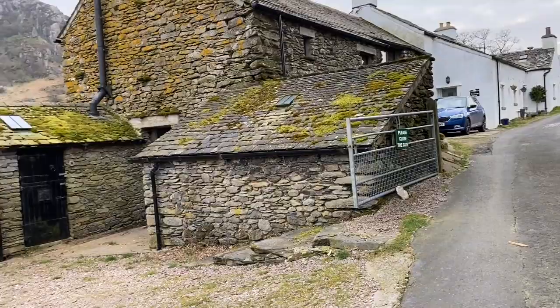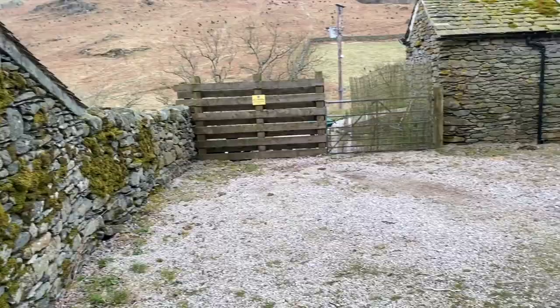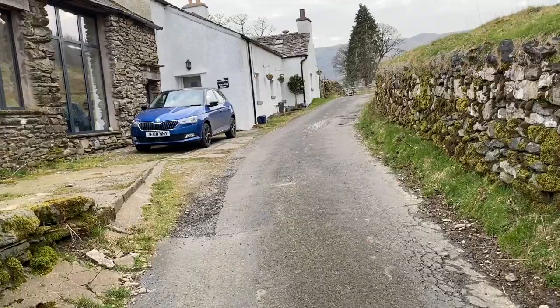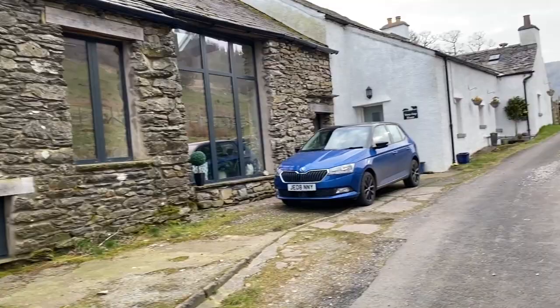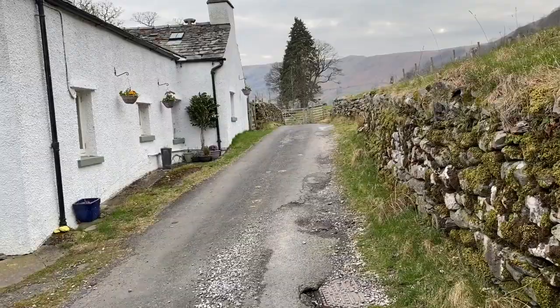Truscap House has the benefit of some small outbuildings which we'll explore towards the end. We've got one here to the left, a nice parking area and a couple of outbuildings either side of the back door. This is the home coming to the market — you can see it's a very good looking property. We've got the barn here that was converted and then we extend into the farmhouse which is the white part. We've got an area of parking to the front and then a gate that gives access around into the back garden. This is Truscap House.